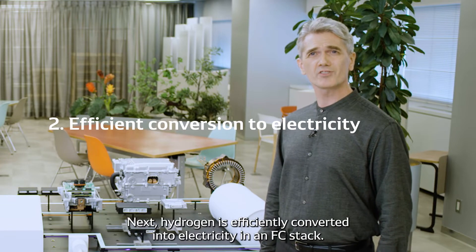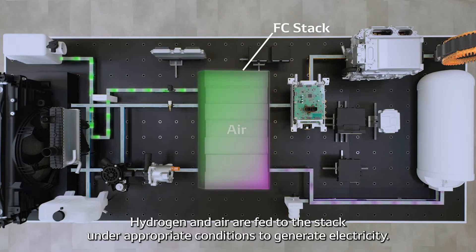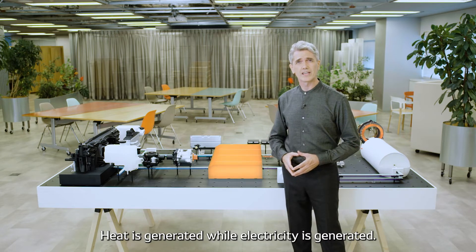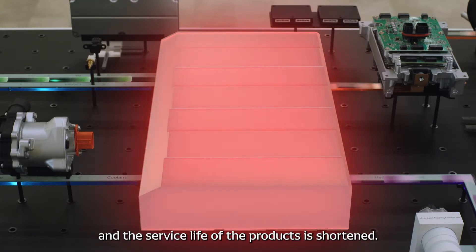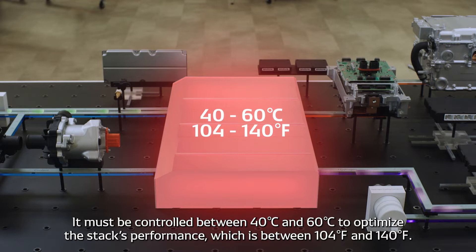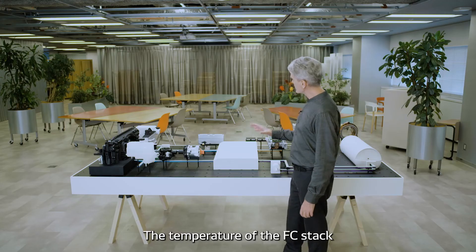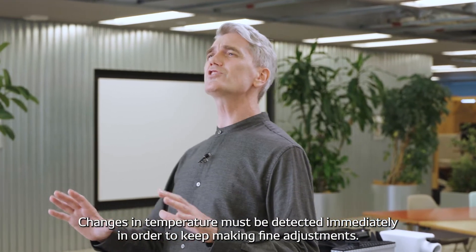Hydrogen is efficiently converted into electricity in an FCEV stack. Hydrogen and air are fed to the stack in appropriate conditions to generate electricity. Heat is generated while electricity is generated. If the temperature of the FCEV stack is too high, the power generation efficiency decreases and the service life of the products is shortened. The temperature of the stack must not be too low either. It must be controlled between 40 degrees Celsius and 60 degrees Celsius to optimize the stack's performance, which is between 104 degrees Fahrenheit and 140 degrees Fahrenheit. The temperature of the FCEV stack depends largely on the outside air temperature and driving conditions.